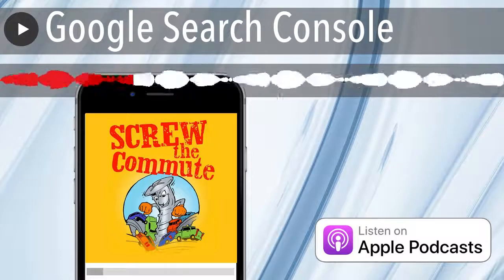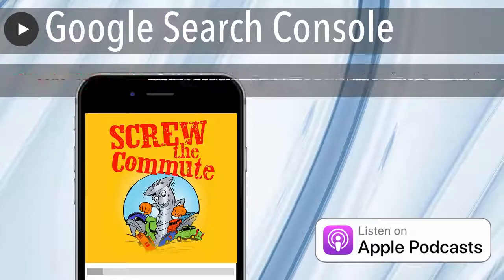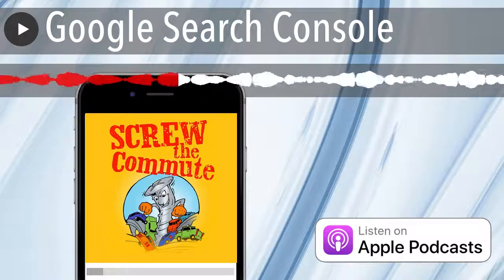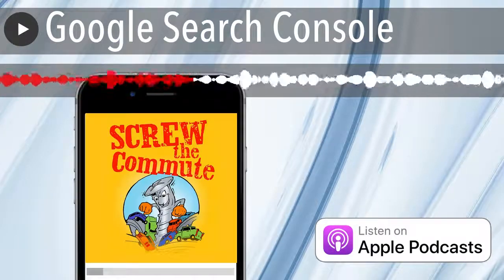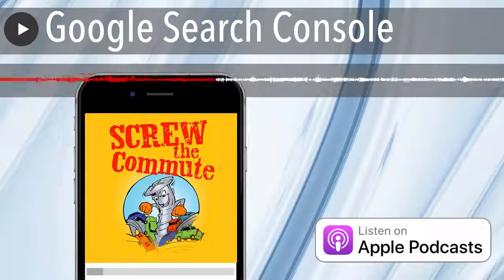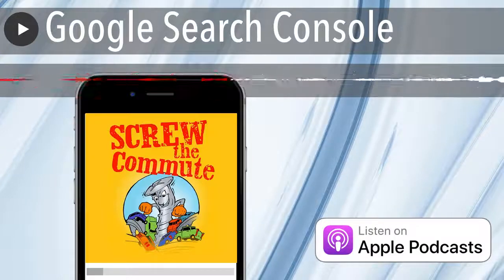Anything that happens in between your reports will be reported to you via email from Google. But if you miss the email, all the warnings are in your Google Search Console with recommendations on how to fix it. I don't know how to fix this stuff, but I got people that do. But Google will tell you and they're watching your site all the time for you. So that's a totally free service that you'd be crazy not to take advantage of.